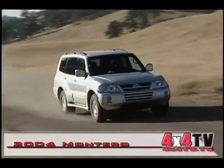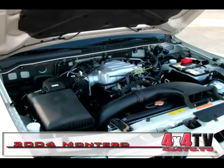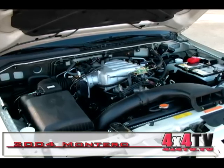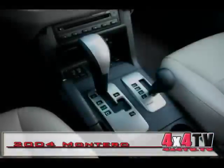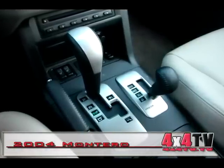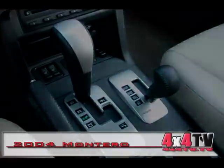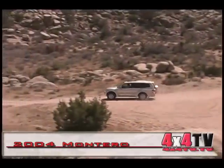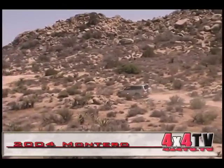The 200-horsepower V6 certainly lacks some grunt, but it's nothing that a V8 and another hundred ponies couldn't solve. Even now, the 200 horsepower goes further than it should. And perhaps part of that is owed to the slick five-speed Sportronic automatic that gives the driver the choice of letting it shift for itself — which it does very cleanly and quickly right at redline under hard acceleration — or at the driver's discretion by bumping the lever forward for higher gears or back for lower gears.